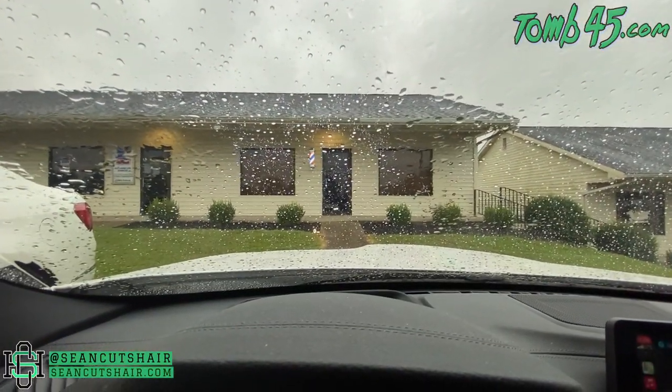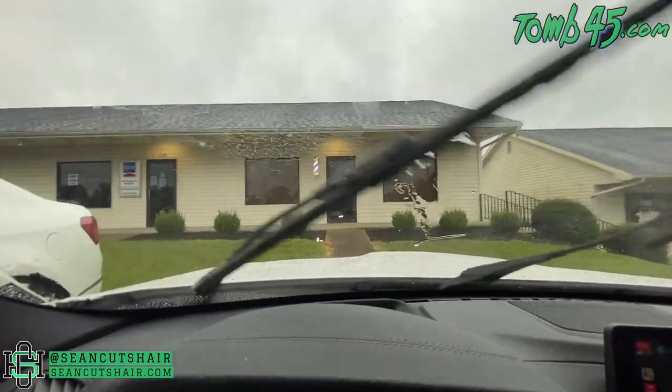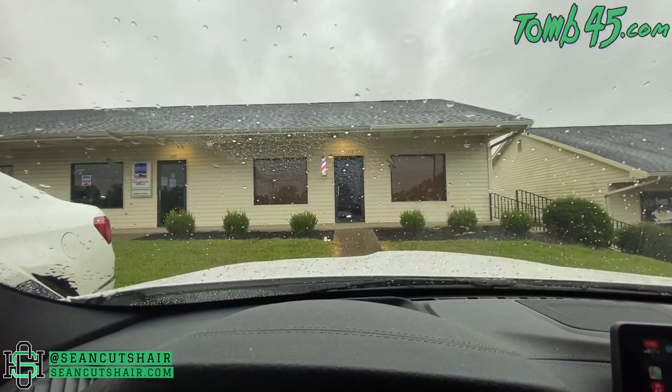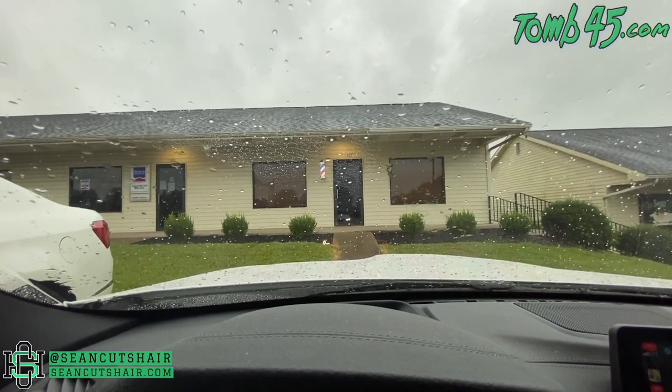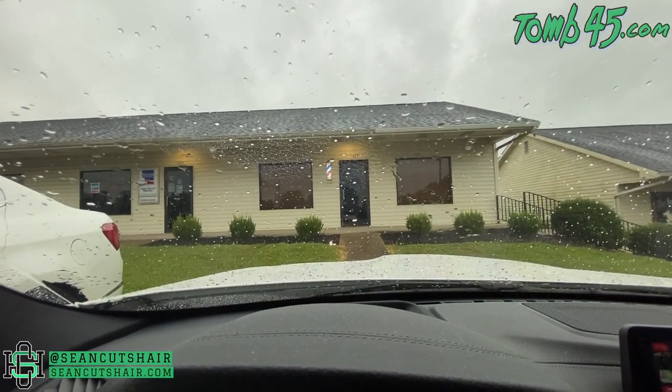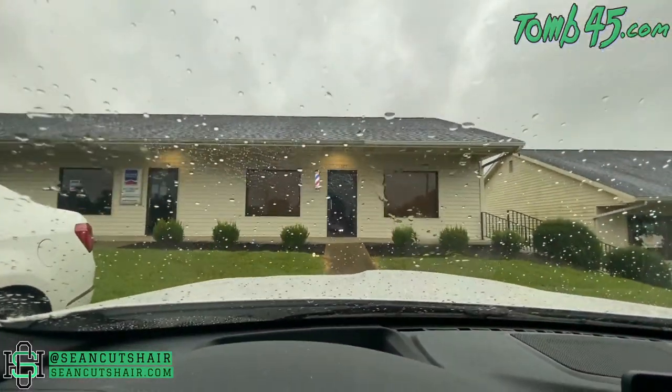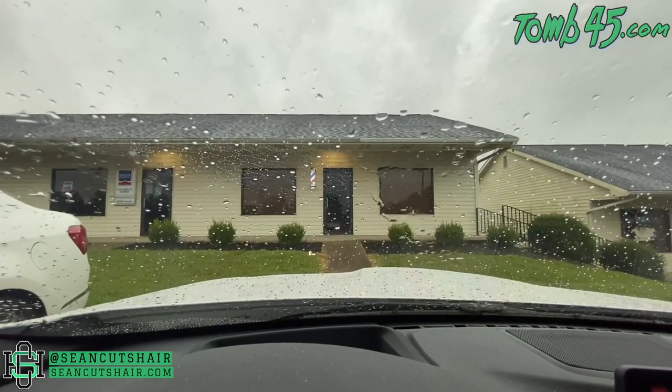He didn't get the window decals done in time — I hope they come this week, that's a bummer. By the way, the name is Roscoe's Barbershop. He's gonna do 'Roscoe's Barbershop' on the windows, the R logo on the middle door, and the hours. The barbershop looks sharp though. It's raining, so let's head inside and check out the interior.